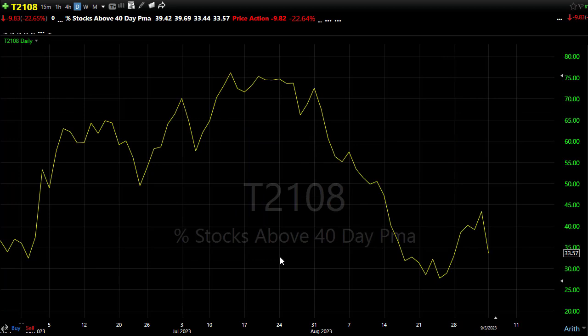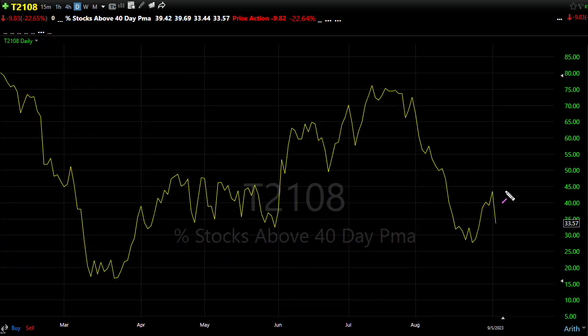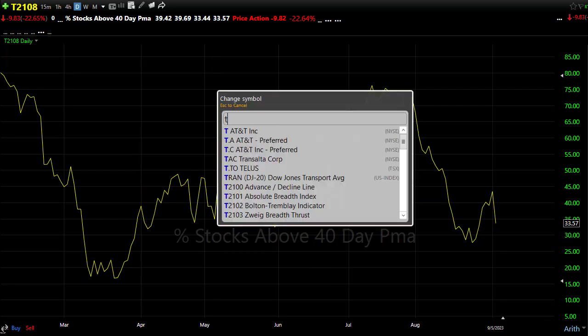T2108 — the percentage of stocks above their 40-day moving average — also pulled back yesterday. We rejected the resistance area in the chart but haven't broken down the support level just yet. At 33.5% of stocks above their 40-day moving average, it's tough to build a bullish case. That said, it can also be a bit of an oversold situation if we can find some bullish energy. As a bull, you don't want to see us breaking down below this area, as that would suggest we're coming back down to test the oversold condition.